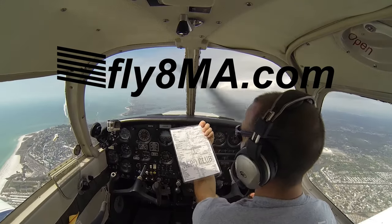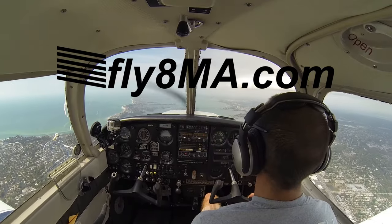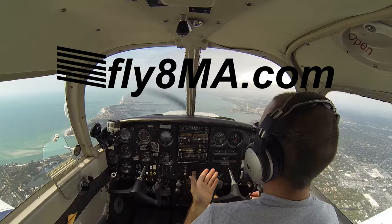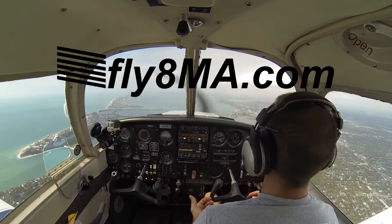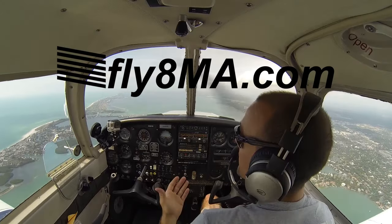Hi, John here from Fly8MikeAlpha.com. Today we're going to give you a quick short video on five different ways to call approach control, either for VFR flight following or going into a Class Charlie Airport or Class Bravo Airport to actually land there. So keep your ears peeled, take some notes.